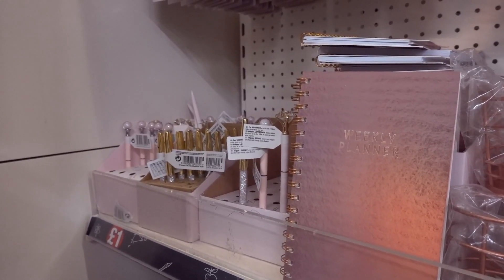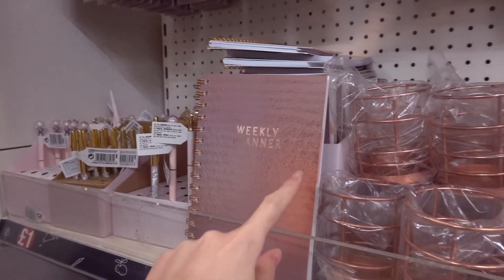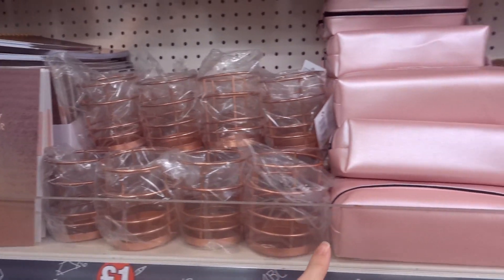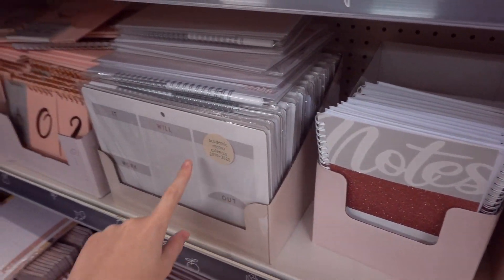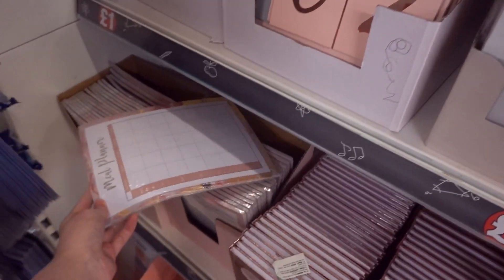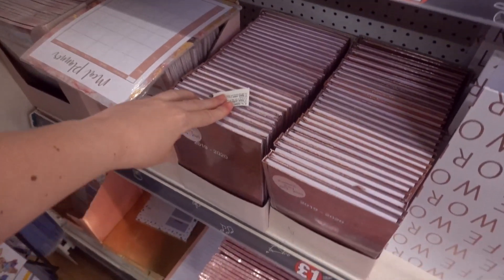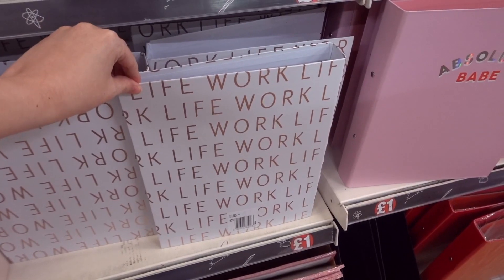They have a rose gold range which consists of three different designs of pens, weekly planners, desk tidies, pencil cases in two different designs, and moving down they have sparkly notebooks, academic flip calendars in two different designs, meal planners, and they also have this design of academic diaries and these work-life ring binders.